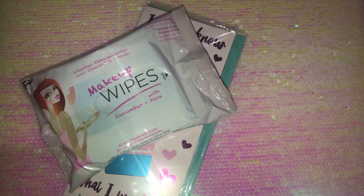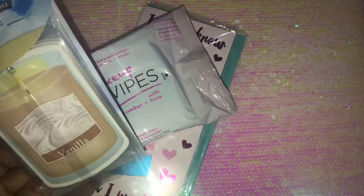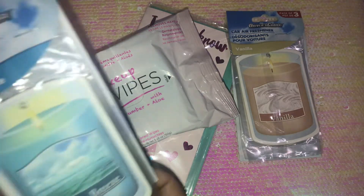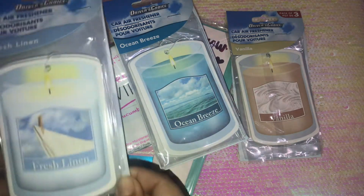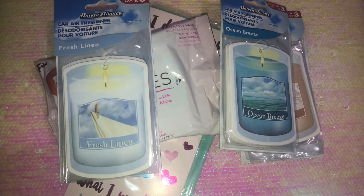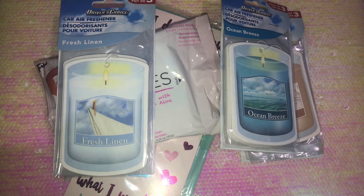I picked up a couple of car air fresheners for my daughter's car since she always likes it smelling good. These are from the Driver's Choice brand — this one is vanilla scented and comes with three in the pack, which is a great deal. I also got ocean breeze and fresh linen. Then I got one called 'King Car' — I'm hoping it's a cologne or spicy scent, but there's no scent description. It says scratch and sniff but it doesn't smell like anything.